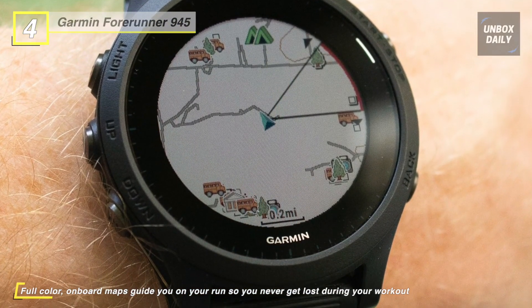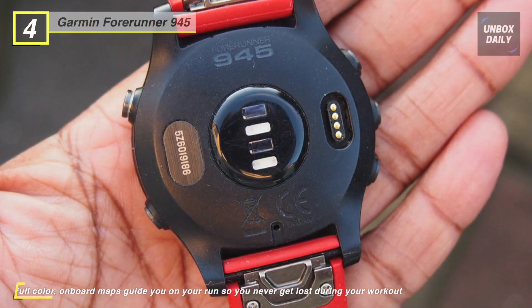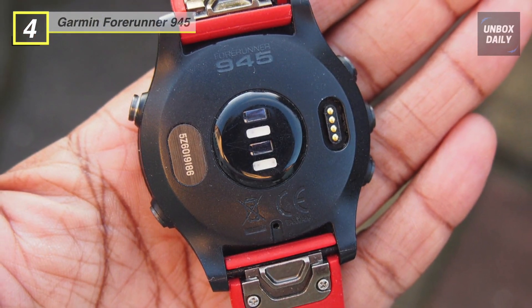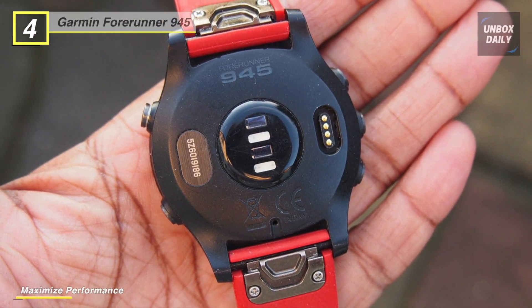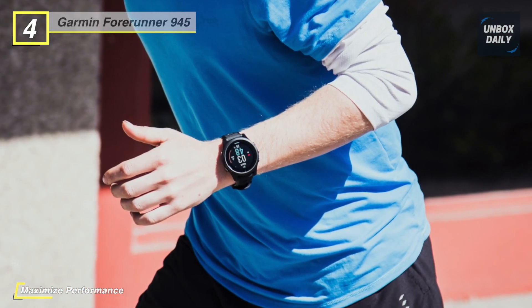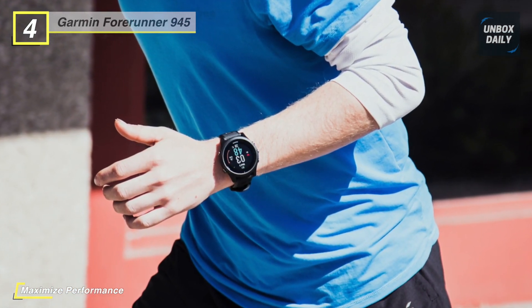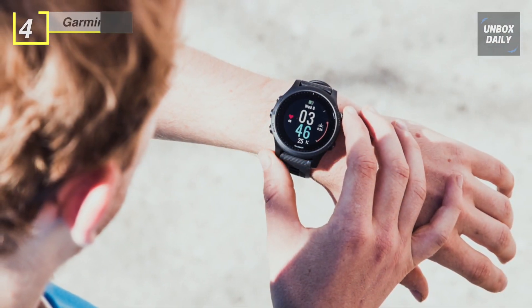In addition to performance tracking, the Forerunner 945 offers some practical advantages as well. With built-in support for three satellite navigation systems — GLONASS, GPS, and Galileo — you can use on-screen maps to keep you on track while exercising or out hiking. Wherever your travels take you, the Forerunner 945 is created to make it a pleasant experience with streaming audio.